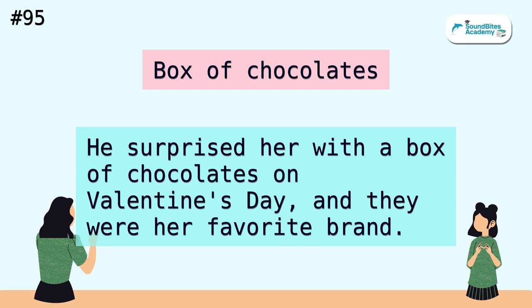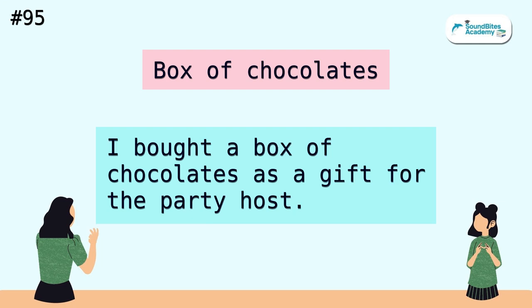Box of chocolates. He surprised her with a box of chocolates on Valentine's Day, and they were her favorite brand. I bought a box of chocolates as a gift for the party host.